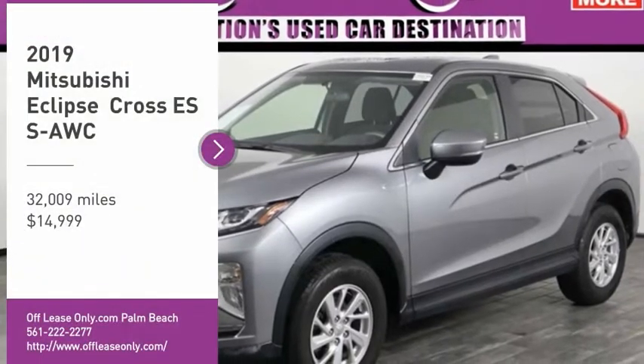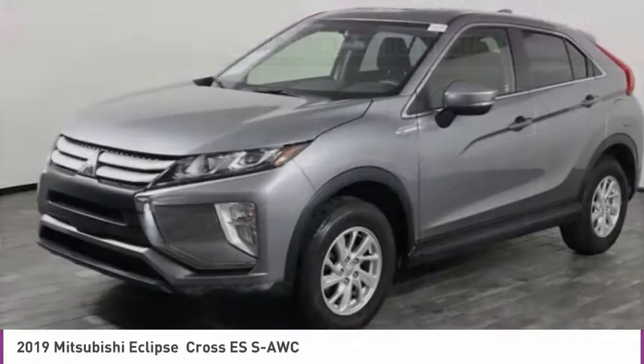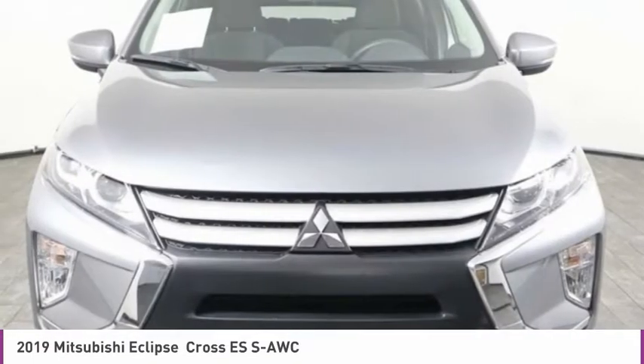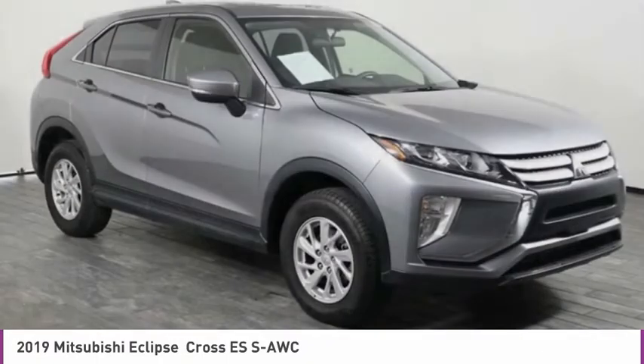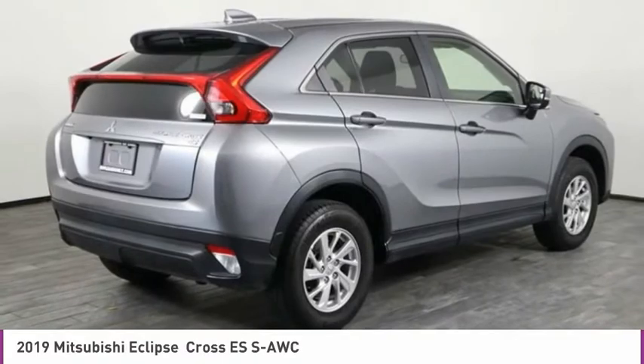Looking for the right vehicle? Check out the 2019 Eclipse. Fully loaded with far more bang for your buck than most vehicles in its class, the Eclipse combines brute power with exotic design, giving sports car enthusiasts the best of both worlds.